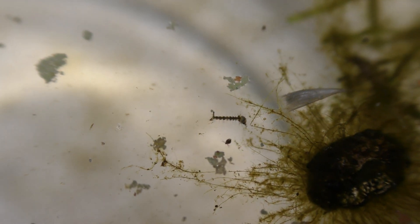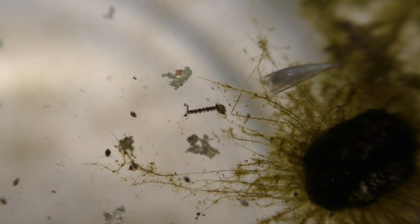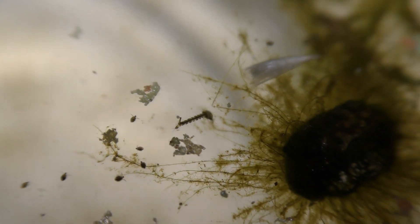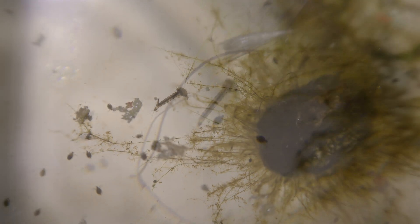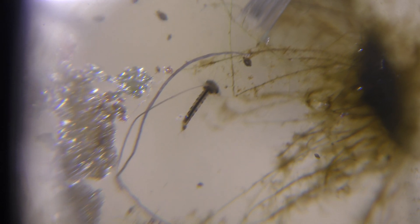I noticed something that looks like a nymph or larvae of some insects. Nymphs eat other nymphs and whatever small creatures they can catch. Here is a close-up view of the nymph. There are a lot of creatures for the nymph to eat.